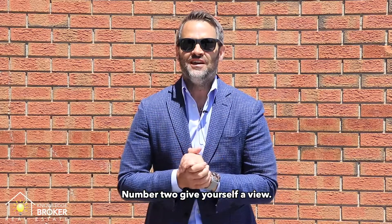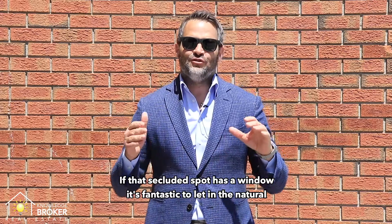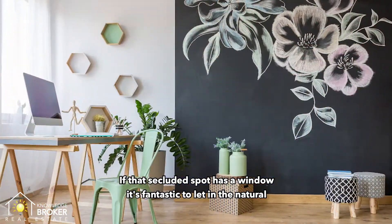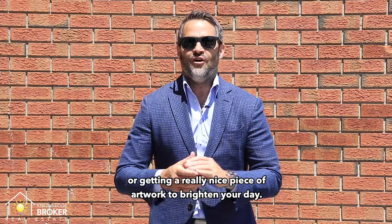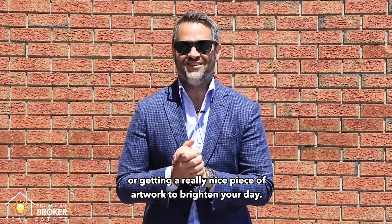Number two: give yourself a view. If that secluded spot has a window, it's fantastic to let in the natural light and give you something to look at. If you don't, consider painting the space or getting a really nice piece of artwork to brighten your day.